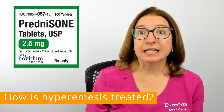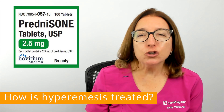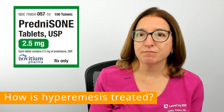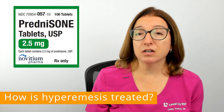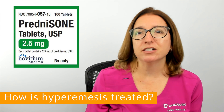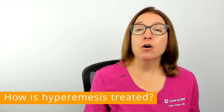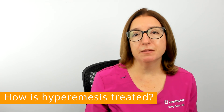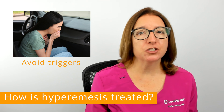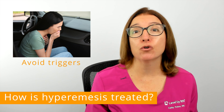Prednisolone is what I ultimately ended up taking during my second pregnancy, and it made a huge difference — I was able to stop getting nutrition through an IV. However, you will definitely want to talk to your doctor about the benefits and risks of any medication you take during pregnancy. For lifestyle modifications, you want to avoid any triggers, which can include certain smells, certain noises, or riding in the car, for example.